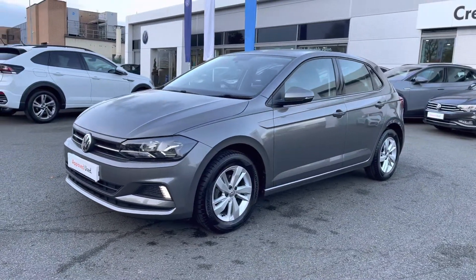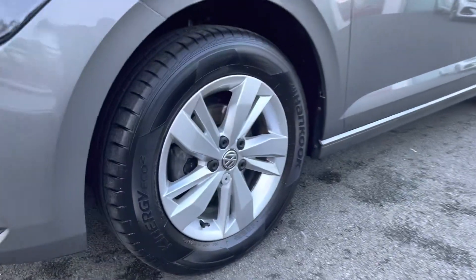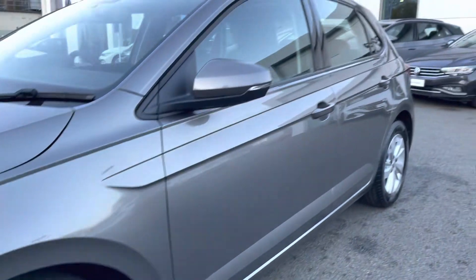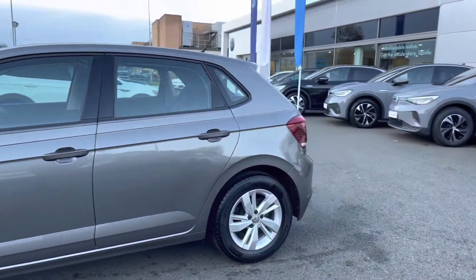At the front, you've got your LED daytime running lights, keeping you visible on the road at all times. Running down to the side of the car, you've got these lovely 15-inch alloy wheels, providing plenty of comfort and style. You've also got the heated wing mirrors to the side for extra convenience, especially during winter.